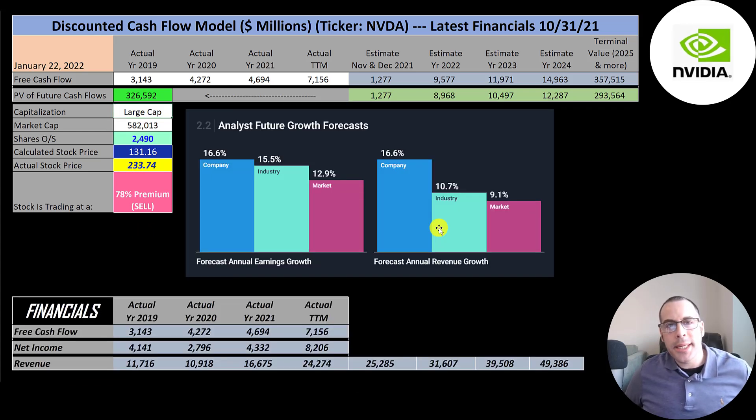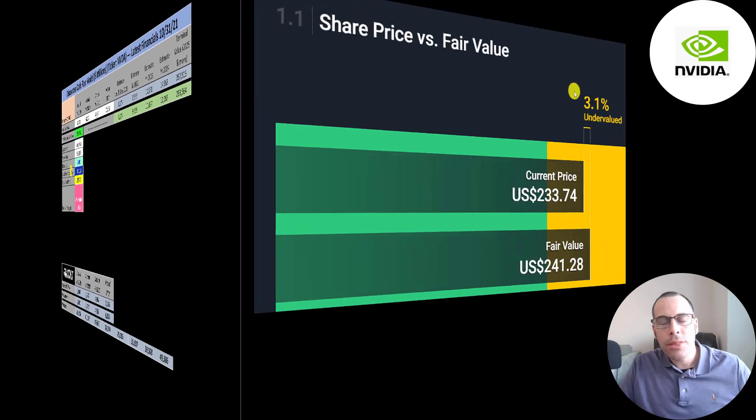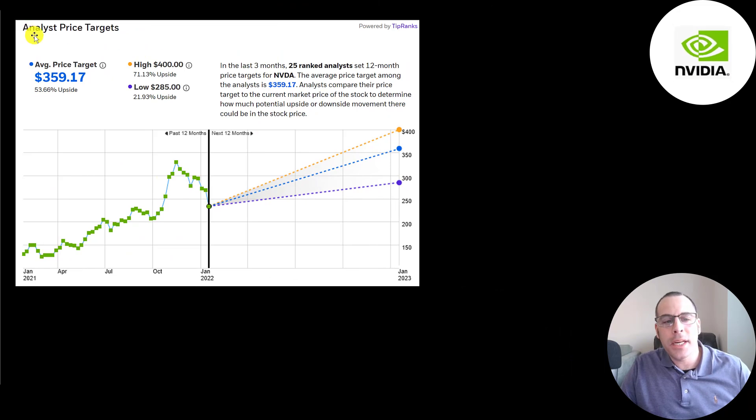Revenue is projected to grow 16.6%, but I increased that to 25% for the next few years. To get future free cash flows, I calculated that they convert 30% of revenue to free cash flow based on historical data, then applied that 30% to future revenue estimates. I'm still coming out with a stock price much lower than they're trading at. The website Simply Wall Street values the company at $241 and says it's 3% undervalued. 25 analysts priced this stock with an average price target of $359, a low of $285 and a high of $400.